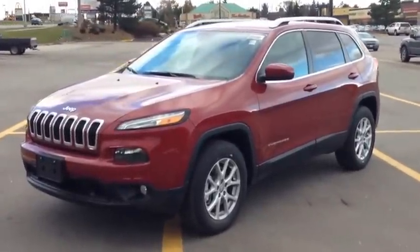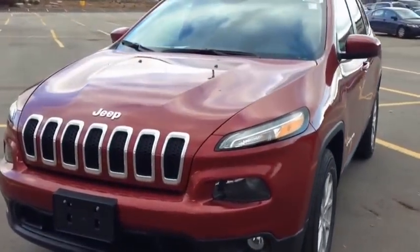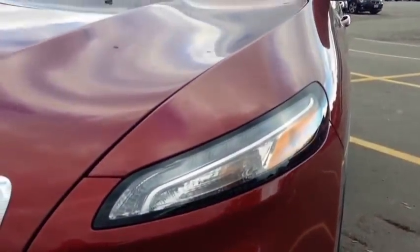First of all, it's the Jeep Cherokee red colour. We're going to take a look at the front end. The front end has these beautiful headlight combinations. The lower level is the fog lights, these are your high beams or headlights, and these are the daytime running lights.